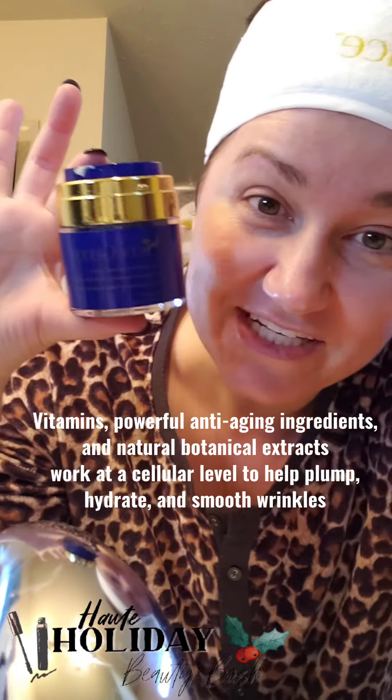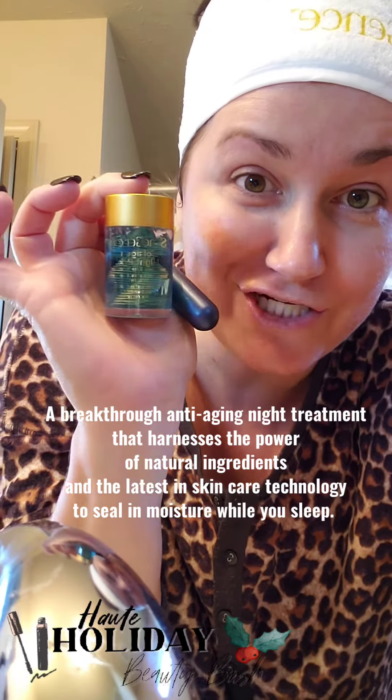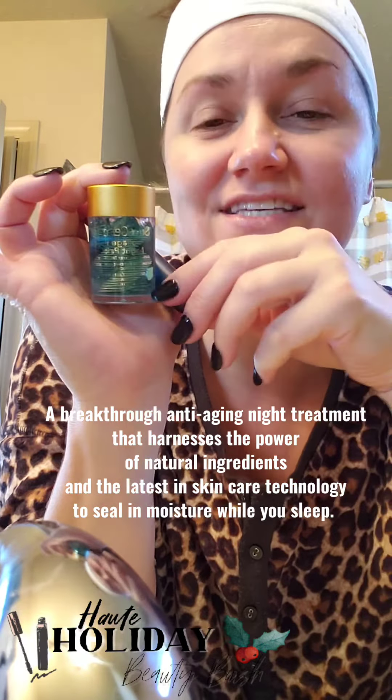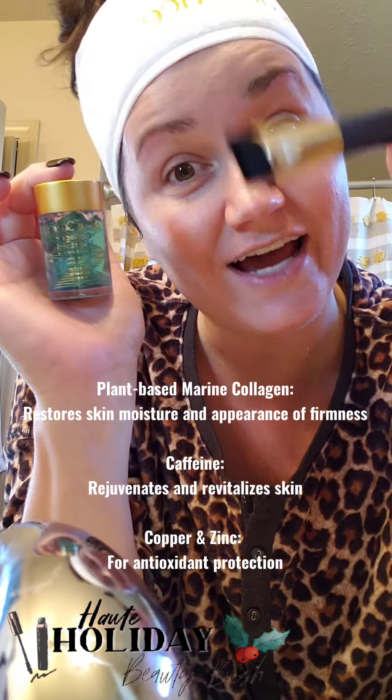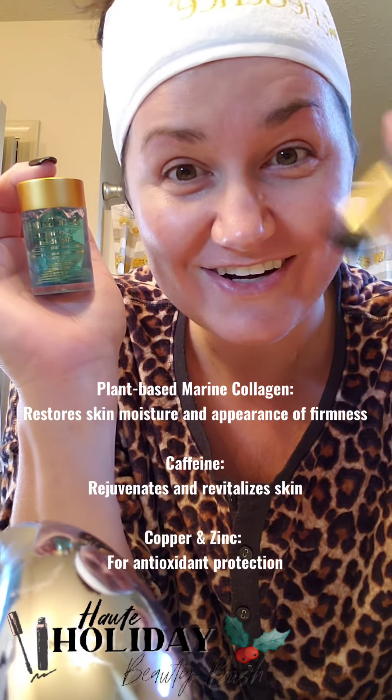The next one is our lifting and firming neck cream. And then our famous collagen night pack to seal it all in. It is fabulous and it comes with this free brush that afterwards you can use as an under eye concealer brush.